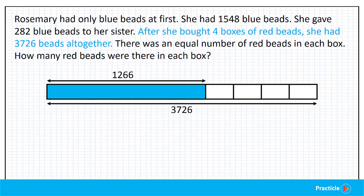Finally, we are given that there was an equal number of red beads in each box. We don't really need to do anything for this sentence since the four boxes that we have drawn are already of the same size. Now let's take a look at what we need to find to solve the question: how many red beads were there in each box? Looking at our model, which part represents the number of red beads in each box? It's any one of these parts here.